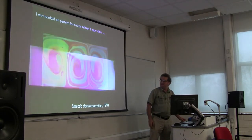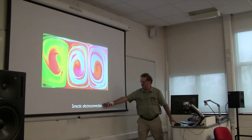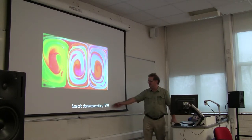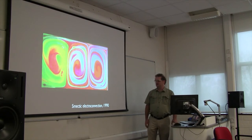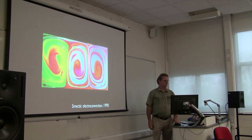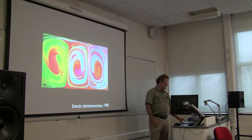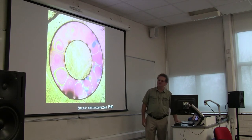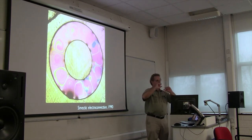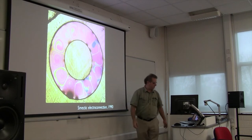This is the phenomenon known as smectic electroconvection, which I discovered, and it was the subject of my original scientific work. I've exhibited pictures of smectic electroconvection in an art context and I claim the pictures work both ways - as science and as art. Here is a round version of the thing - this is kind of my logo. I put this on all my laboratory stuff and my web page. It's basically just the same experiment, except the voltage is between the inside and the outside.